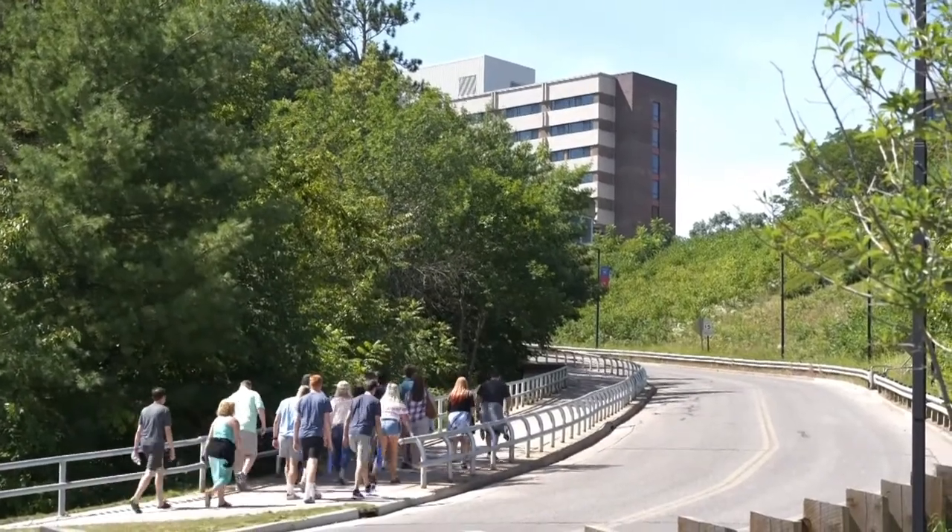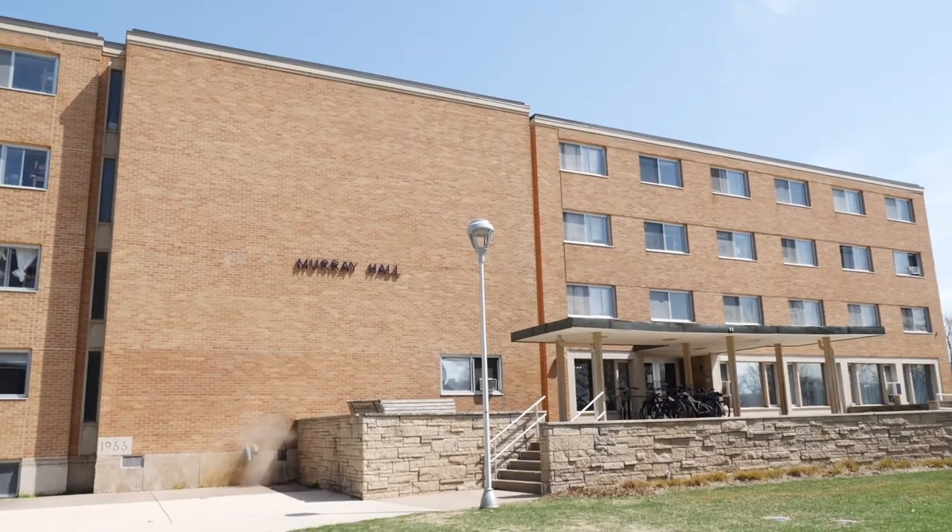If you're looking for a dorm located in the middle of Upper Campus life, Murray Hall is the place for you.